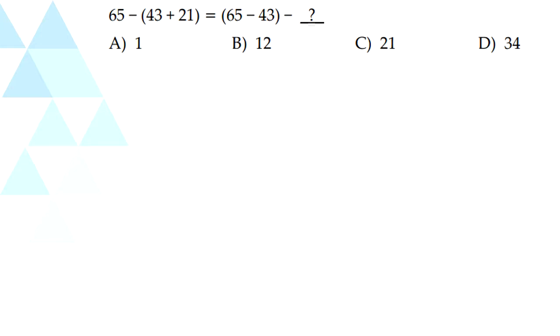Now our fourth question: 65 minus 43 plus 21 equals 65 minus 43 minus blank. So 43 plus 21 is 64. 65 minus 64 is 1. So 65 minus 43 is 22. We have to figure out a number where 22 minus that number equals 1. And if you notice, 22 minus 21 equals 1. So our answer is C, 21.